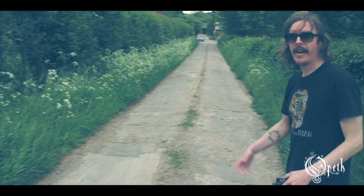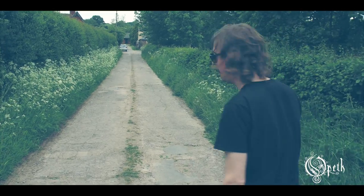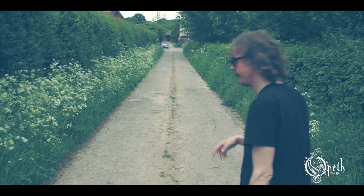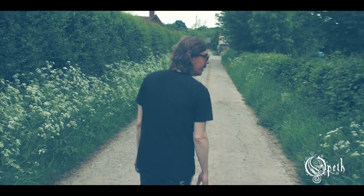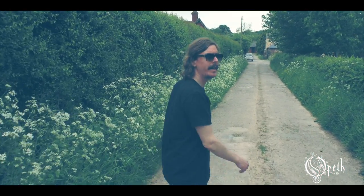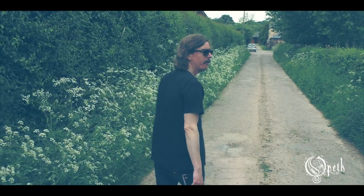It's a famous driveway up to the studios and the residential suites, basically. And it's a cloudy day in late May of 2016.